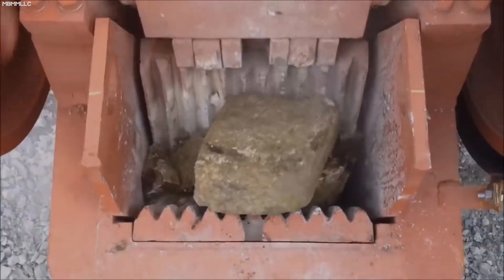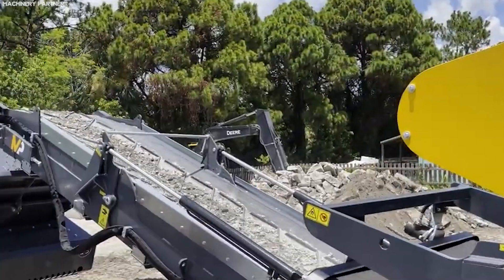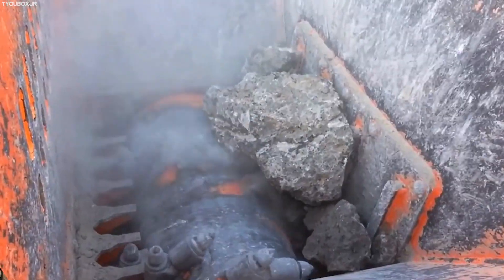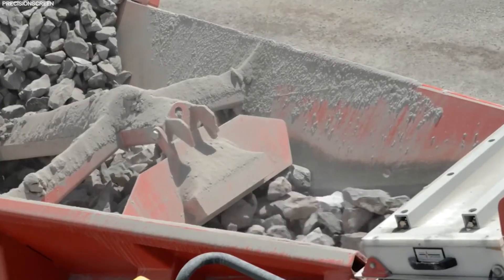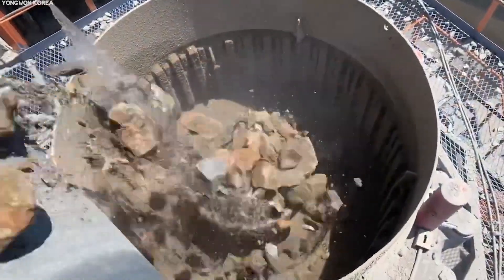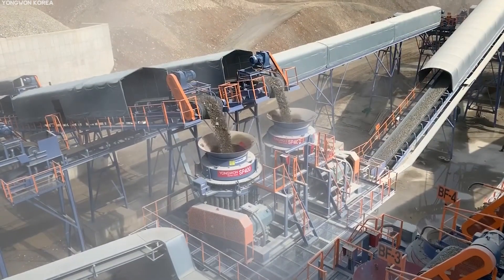The mined ore undergoes a series of crushing and grinding processes to break down the rock and release the platinum-bearing minerals. Heavy-duty jaw crushers apply mechanical pressure to break the ore into smaller pieces, then cone crushers further reduce the size using a gyrating spindle to compress the material, achieving finer particles suitable for subsequent stages.